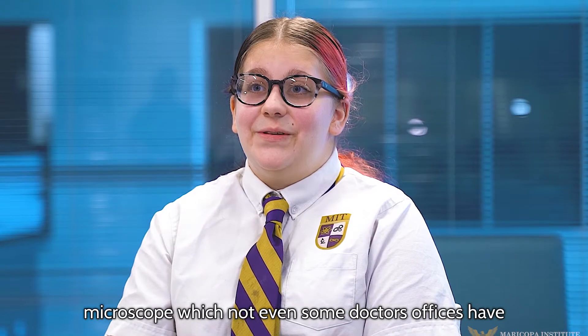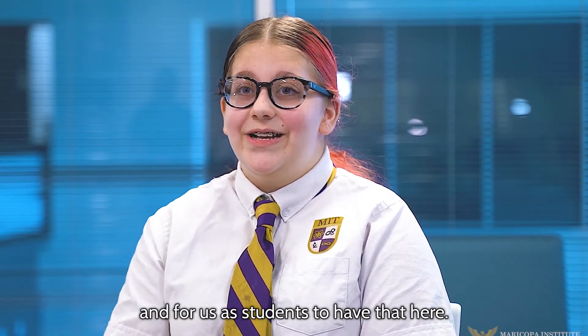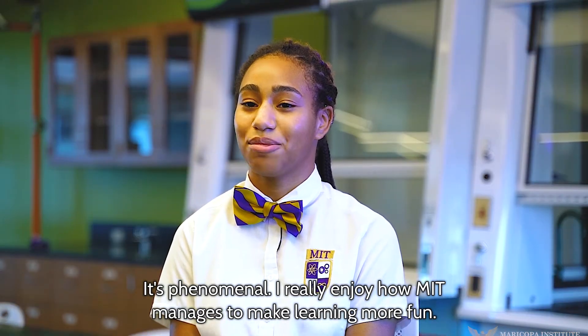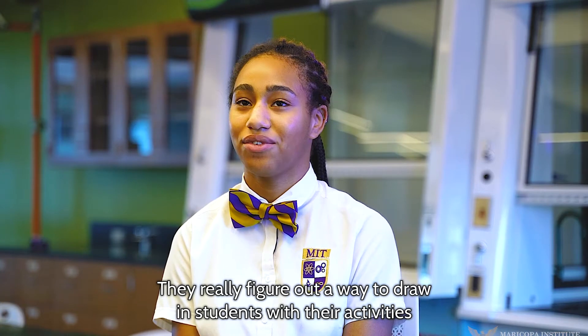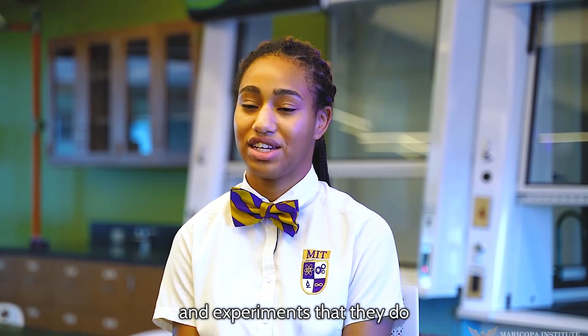We have an electron microscope, which not even some doctor's offices have. And for us as students to have that here, it's phenomenal. I really enjoy how MIT manages to make learning more fun. It's not just sitting at a desk with a blank piece of paper taking notes — they really figure out a way to draw in students with their activities and experiments.